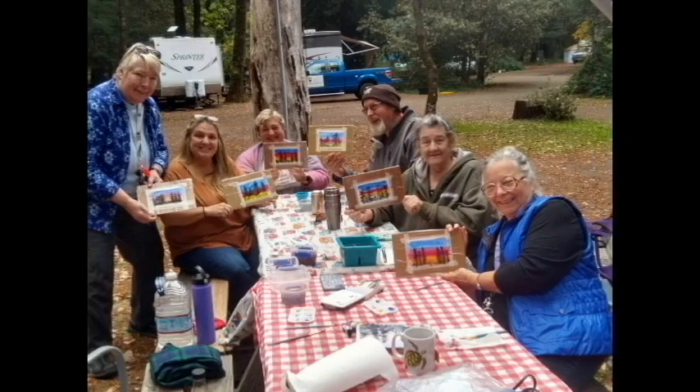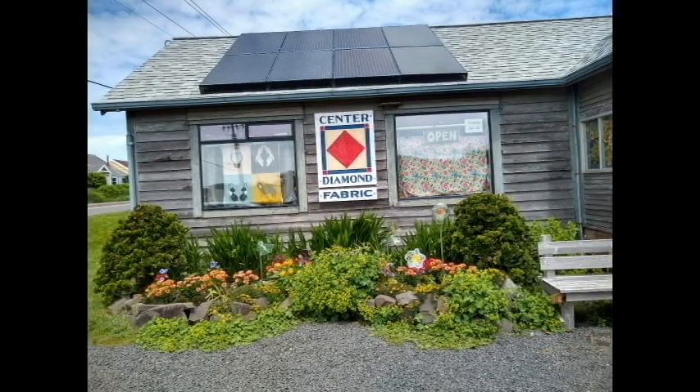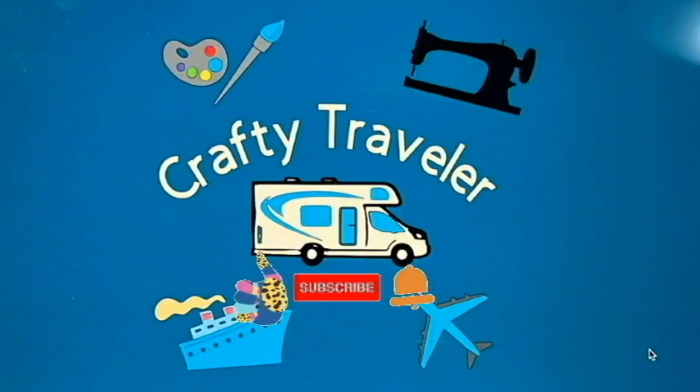Sometimes I travel alone and other times I love to travel with a group. I belong to a wonderful group of ladies that love to camp and have a good time. We do activities like painting. Sometimes I do sewing tutorials. I love to visit quilt shops, go to quilt retreats and quilt shows. Come along and follow us, comment, share, and subscribe to my channel and see where we go next.